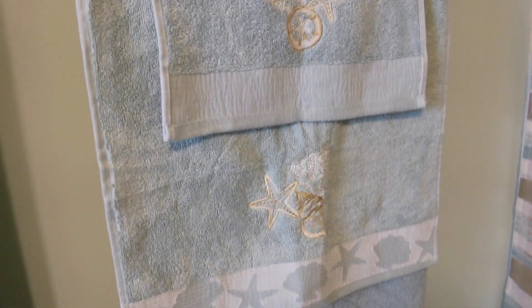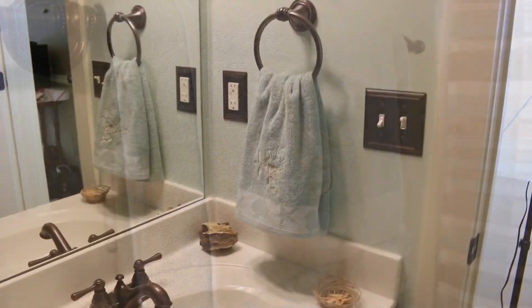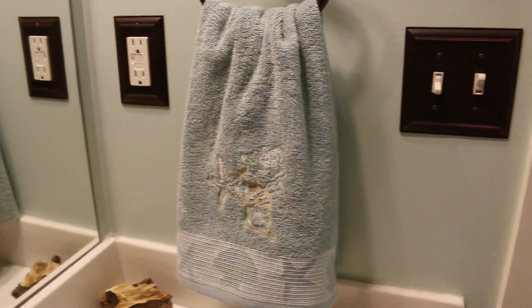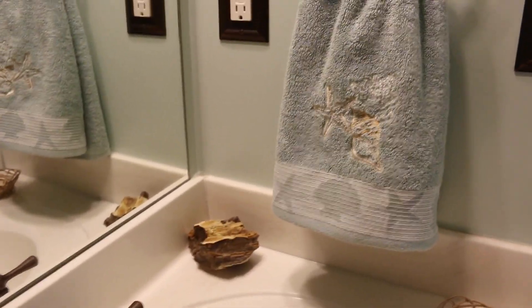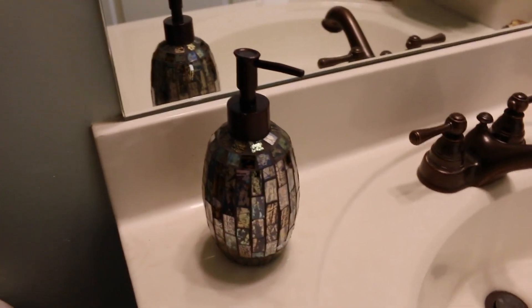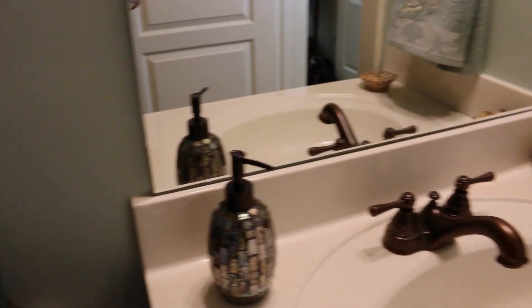Over here at the sink area, I have a hand towel with the same shell motif. There's just a little rock over here, and there's my soap dispenser — I just love the colors on this. Added just a little bit of bling there to the sink, so I absolutely love that. Had to get that.